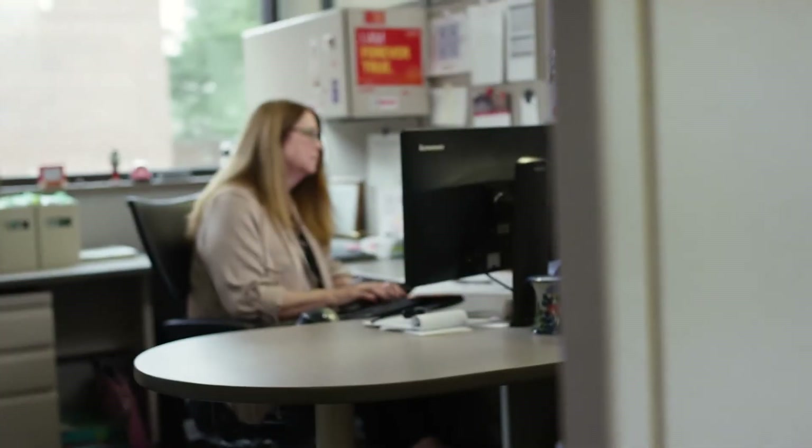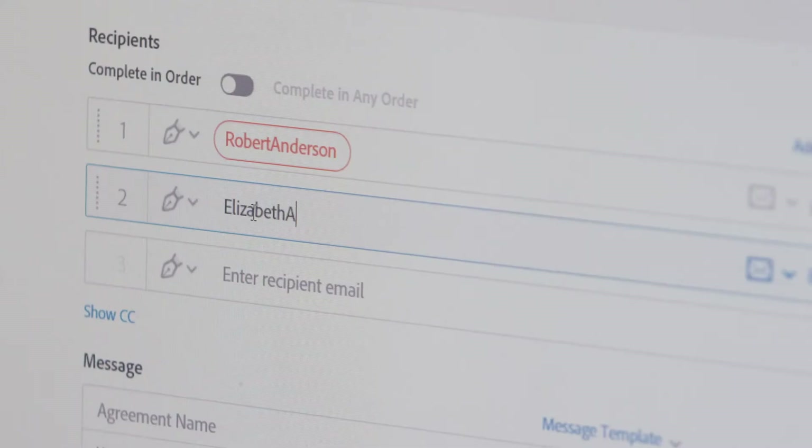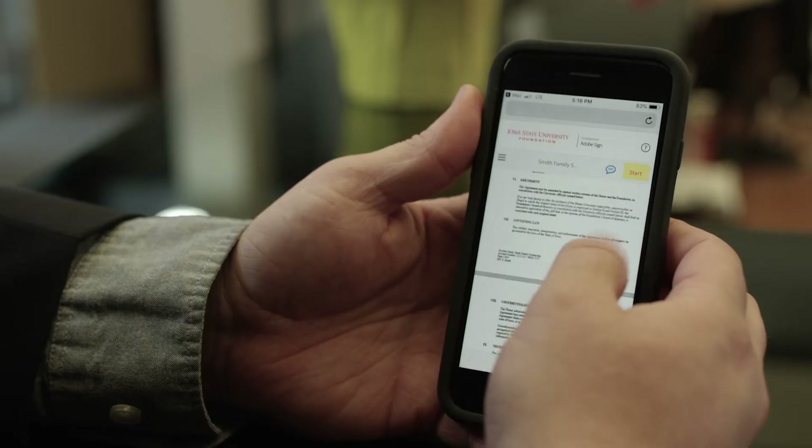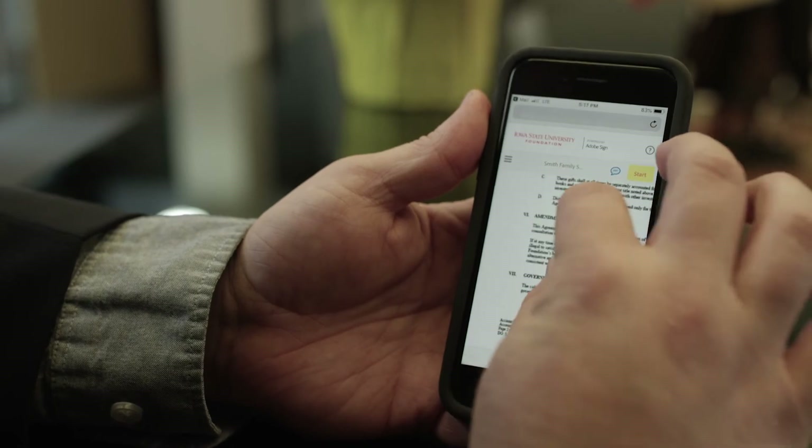Technology has allowed us to now meet with donors electronically and to electronically sign documents. Our donors aren't just in the state of Iowa — they're in the United States, they're all over the world.